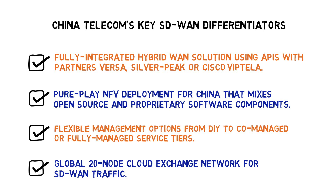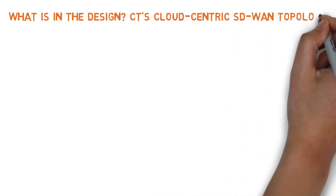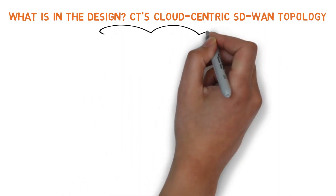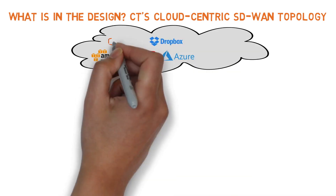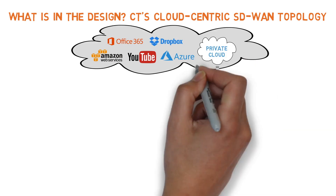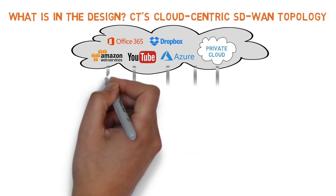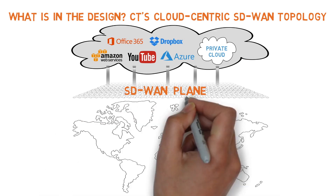Next, let's take a closer look at what's in the design. CT's cloud-centric SD-WAN topology. Through China Telecom's SD-WAN services, global network operators can instantly start reaping the agility benefits from zero-touch provisioning, single pane of glass management, and accelerated access to cloud applications and infrastructure.